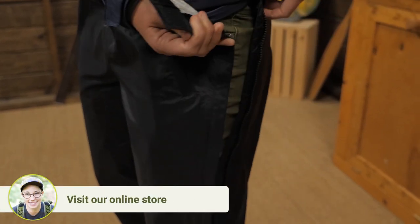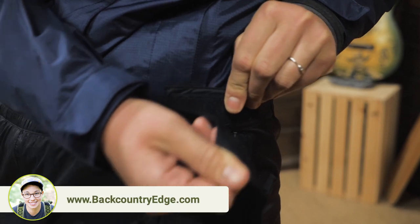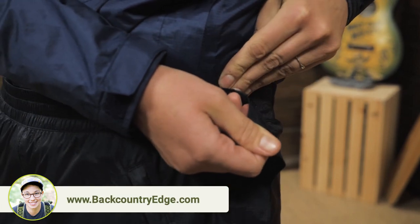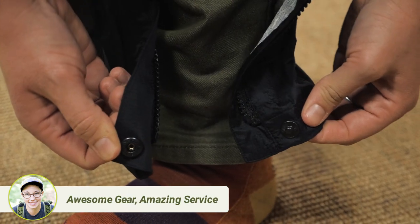If you start to heat up, you can open the full-length zippers from the top or from the bottom to vent. The Velcro at the top and the snap at the bottom keeps them secured, and the storm flap over the zippers keeps out rain.